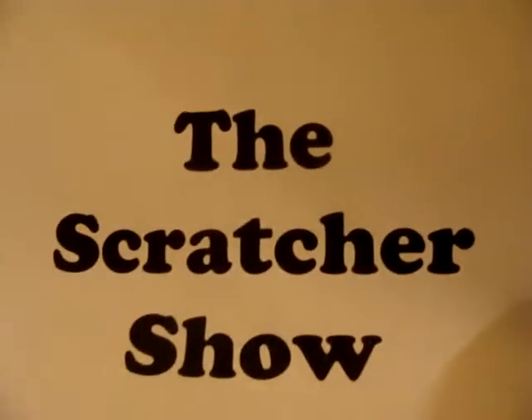From somewhere in Indiana, it's the game which you can play anytime, anywhere, in any place at the Scratchers Show! And now, here's your host, Erica Dish!